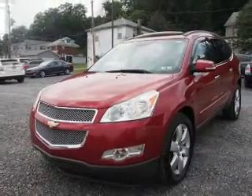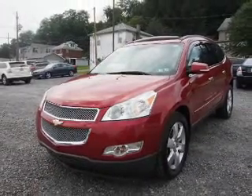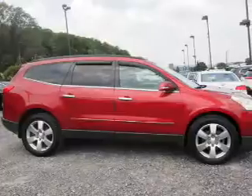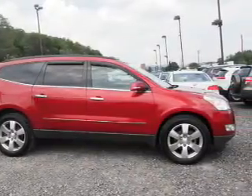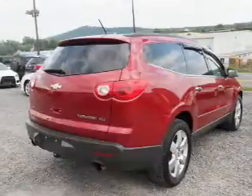The features include a power sunroof, auto-dimming mirrors, a spoiler, roof rails, power lift gate, independent suspension, brake assist, traction control, stability control, and daytime running lights.